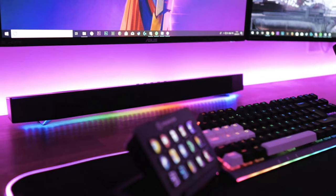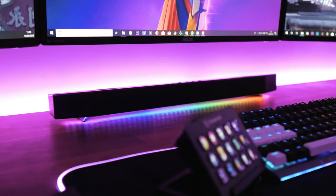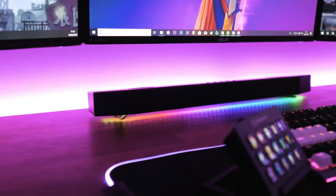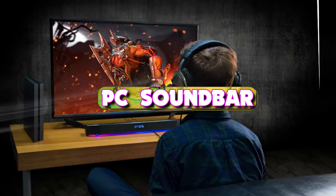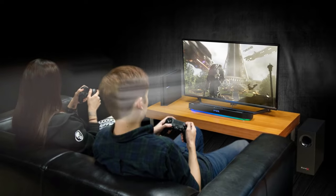The best PC soundbar is a sleek speaker that takes up little more space than the footprint of your monitor, but delivers big, powerful sound. No more annoying outboard speakers with pathetically cheap cables — stereo soundbars are the new big thing in PC sound. Welcome back to our channel. Today we take a look at the six best PC soundbars you can get your hands on this year.